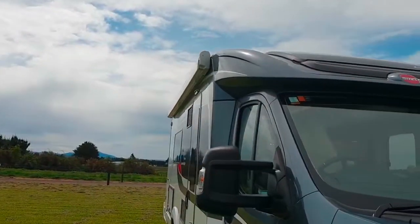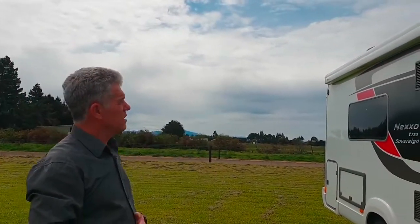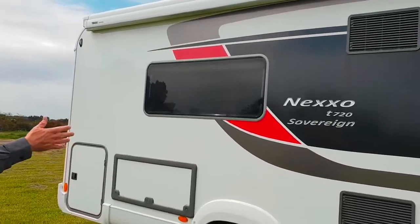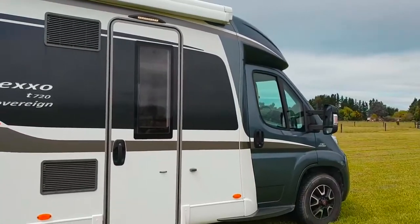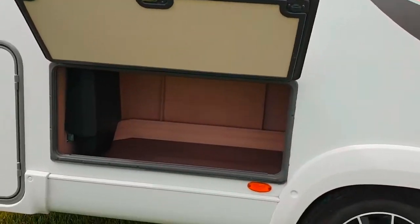It's got a nice big awning at the back — a four-and-a-half metre awning. It's a two-layer Omnistar, so it's a really great awning, and also there's an awning light underneath. This is the Sovereign version, so it's got the charcoal with the white and really nice decals.